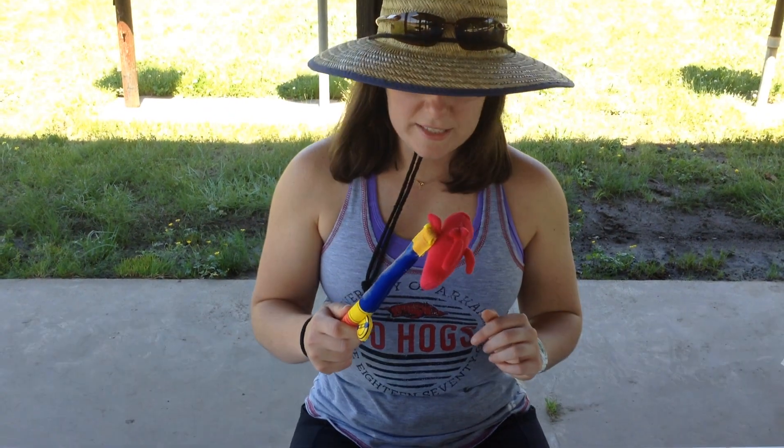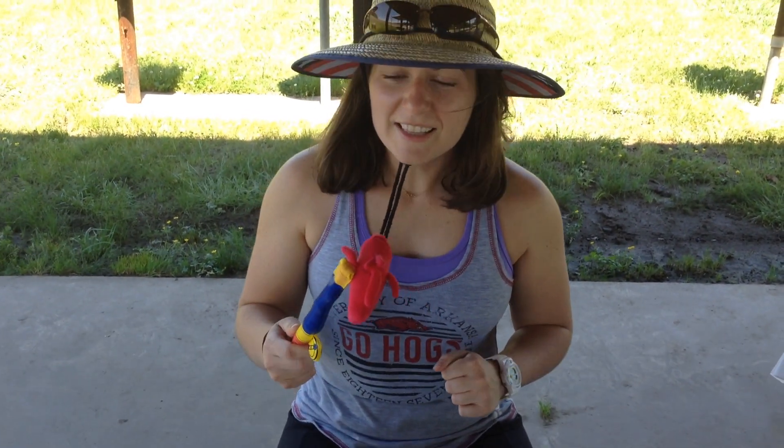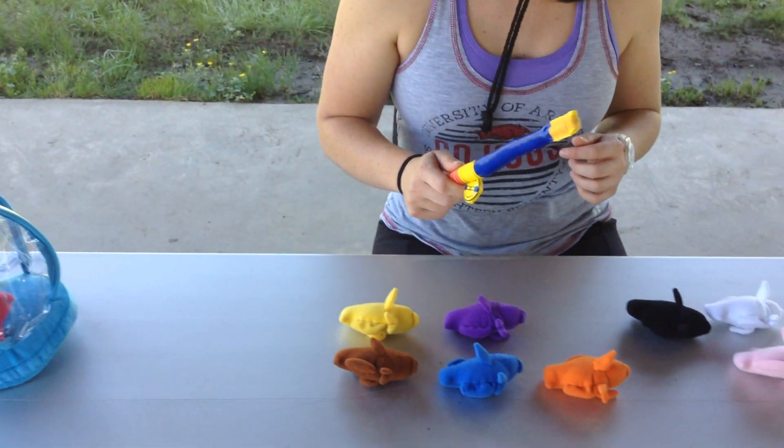Miss Santana, is this the blue fish? Nope, you caught the red fish. That's right, I caught the red fish. And it goes in with the green fish.